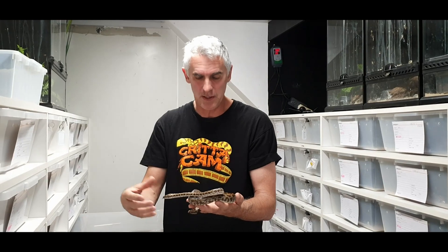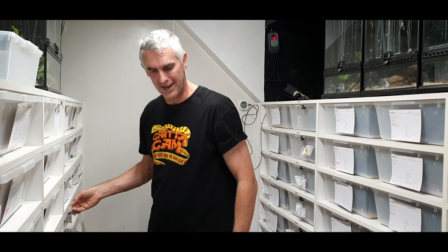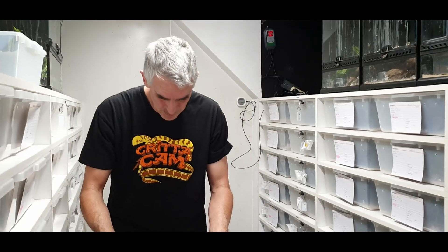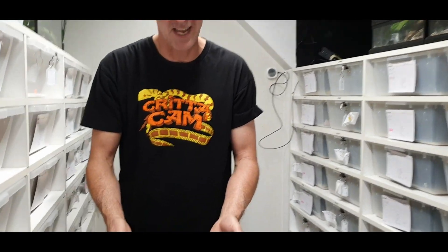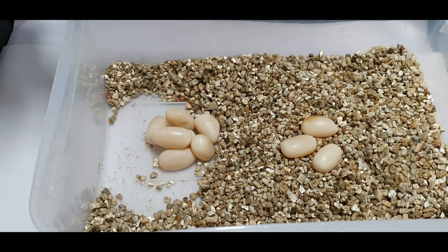One of the best things about a bad situation like this is that the female hasn't expended a lot of energy — not as much as she would producing viable eggs. So she will recover a bit better and be nice and fighting-fit for next season.